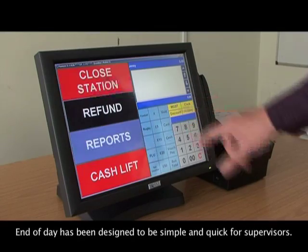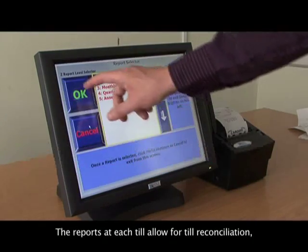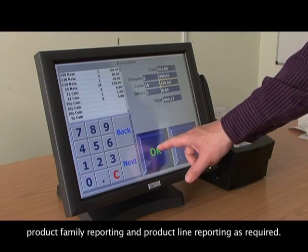End of day has been designed to be simple and quick for supervisors. The reports at each till allow for till reconciliation, product family reporting and product line reporting as required.